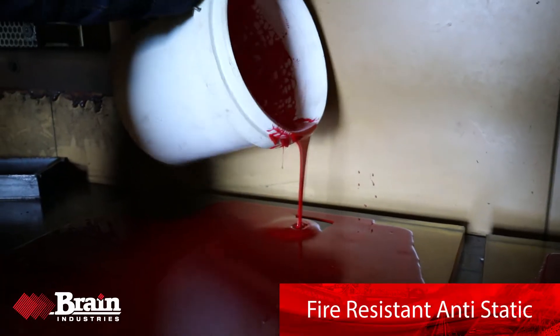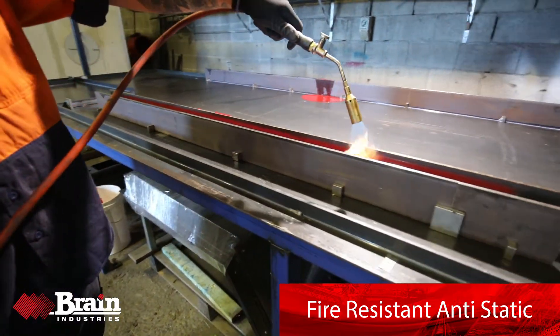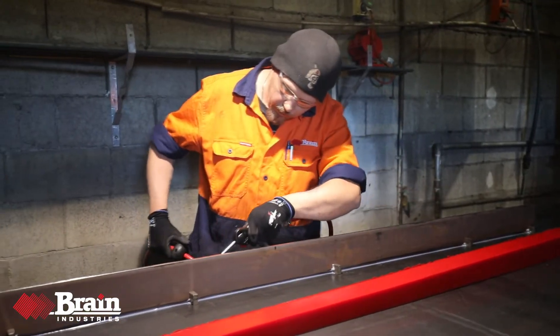Brain specialises in bioresistant, anti-static or FRAZ polyurethane. In underground coal mines, regulators require non-metallic material to be FRAZ rated.